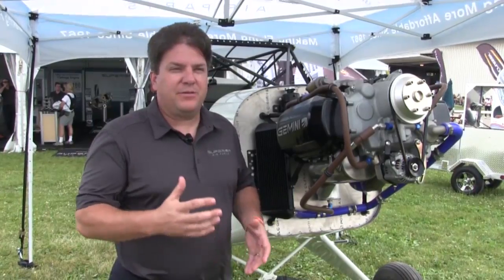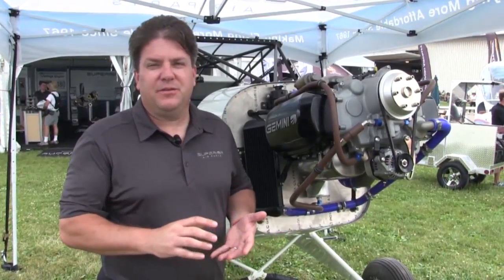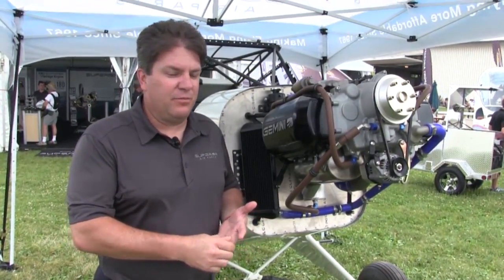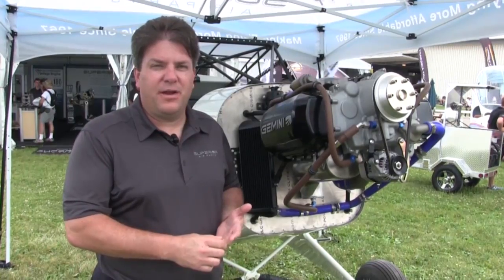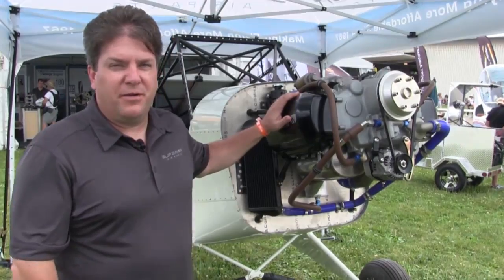What we're doing right now is simultaneously developing the installation as well as testing in the dyno cell and prop cell. We've got three engines running in the test cell right now, and soon we'll have an actual engine running on this aircraft.